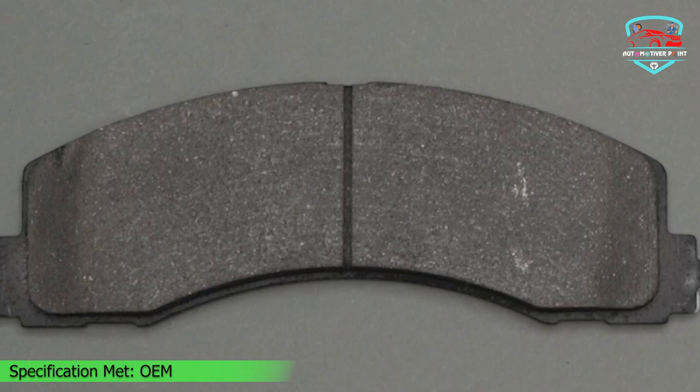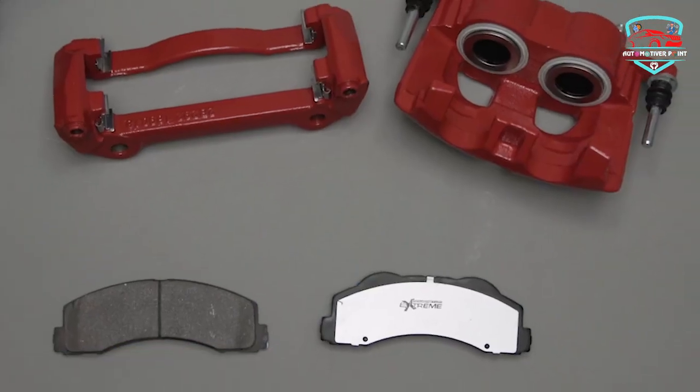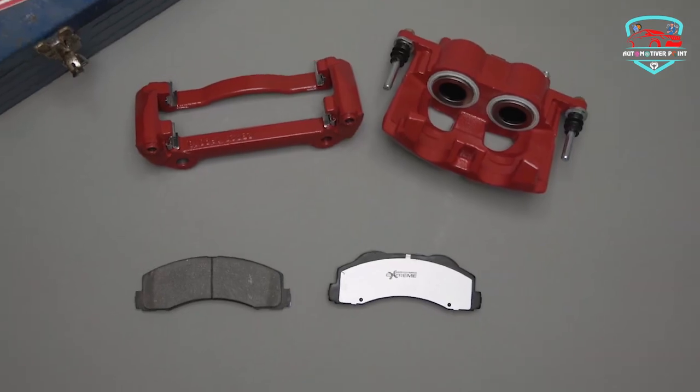What we like: superior braking power, noise-free braking, long-lasting and rust-resistant.